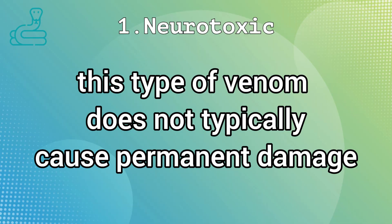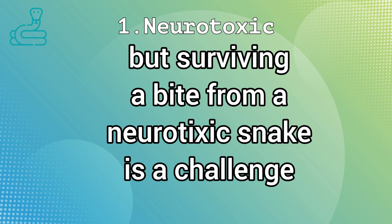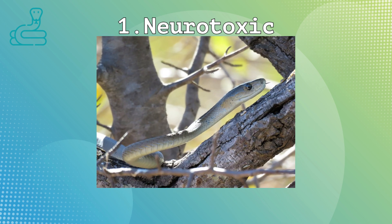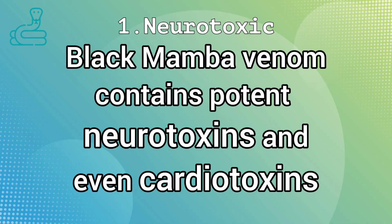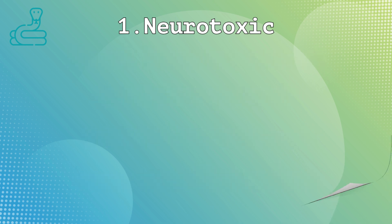It is also the quickest acting, and a serious envenomation can lead to life-threatening symptoms within mere minutes. Fortunately, victims that survive often recover fully and rapidly after the bite. A typical example of a snake with this type of venom is the black mamba, whose neurotoxic venom contains dendrotoxins that cause rapid paralysis in bite victims.